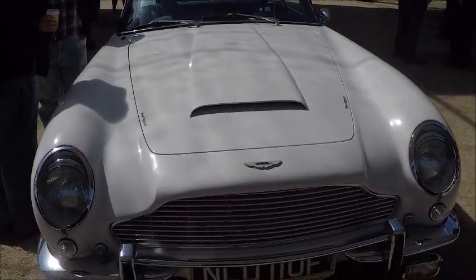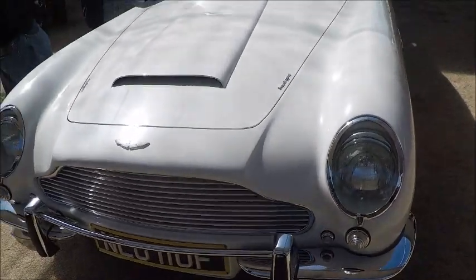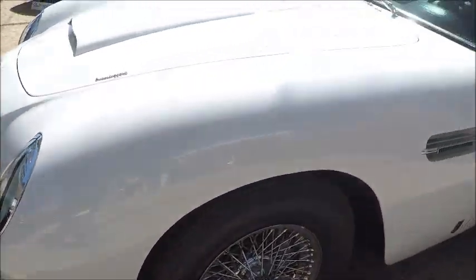This is an auction car at Amelia Island. It's a 1967 Aston Martin Vantage — the coupe, in a beautiful white color.